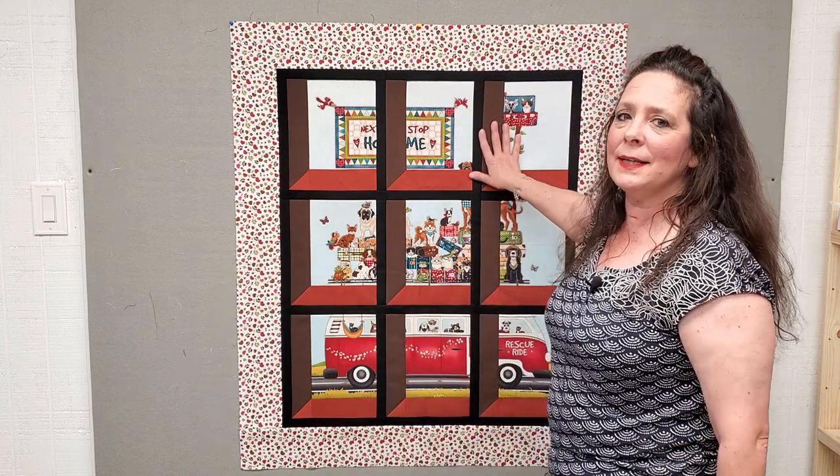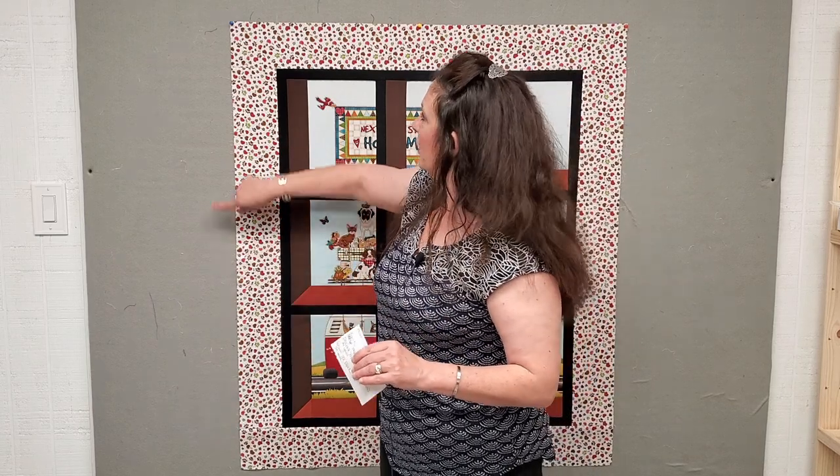The quilt finishes at 38 by 44. It's going to need backing with a four inch overage all the way around so you can send it to your long arm or quilt on your domestic. That'll take three yards of backing fabric. For binding — most people use two and a half inch strips — you'll need a half a yard.